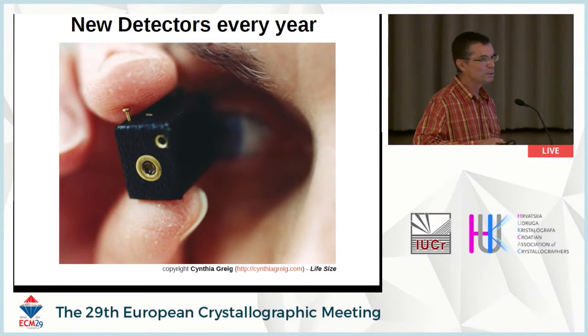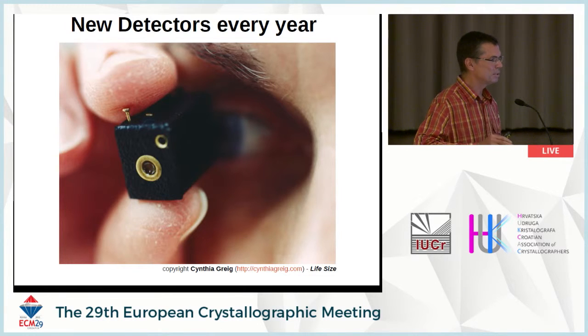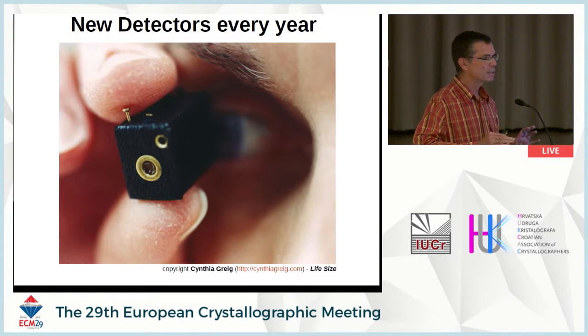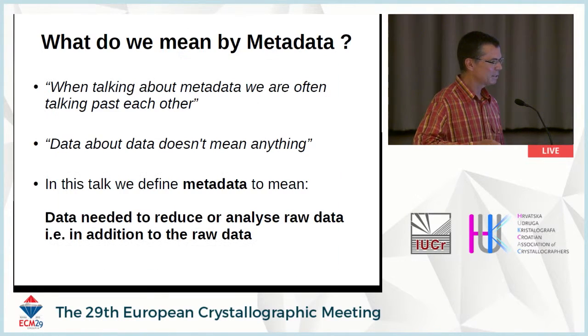We also have to deal with new detectors every year. One issue that hasn't been touched upon yet is the whole issue of calibration. Calibration of these new detectors — which have multiple panels in 3D — brings a lot of challenges every year, and we keep being faced with this. That's also part of the metadata.